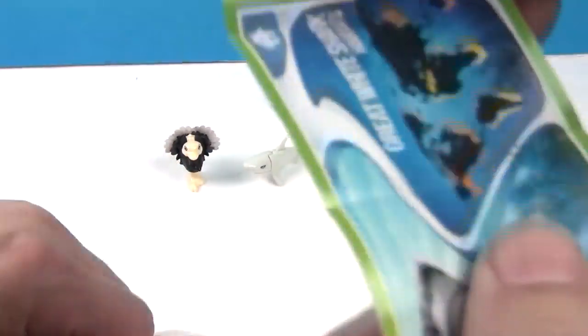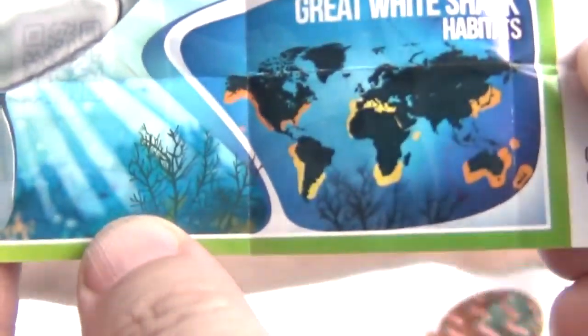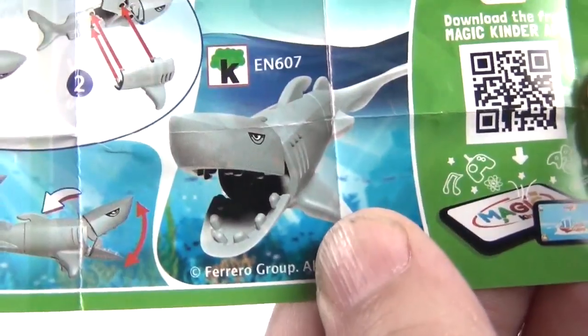So I'll give you a little look — it shows you where the great white shark can be found. It does have the information on it, and then it has how to put it together. It looks like you can scan it to use in the app. Very cool — because it's the same thing for the ostrich.